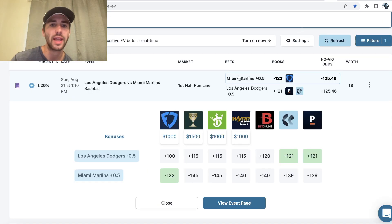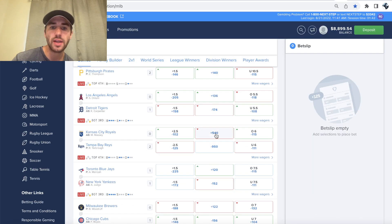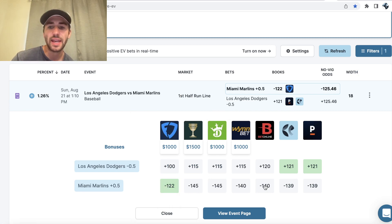We're going to be looking at the OddsJam Positive Expected Value tool, and the way that this tool works is pretty simple. It's just constantly scanning sportsbooks, updating millions of odds from a variety of bookmakers in real time to find data-driven sharp bets.